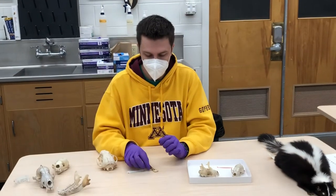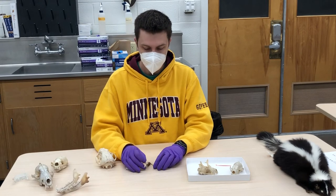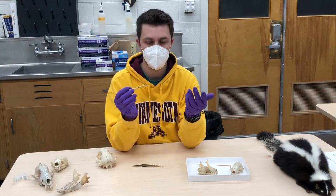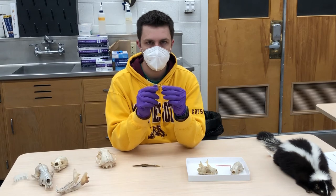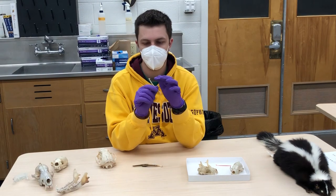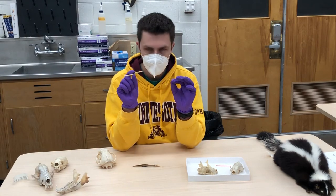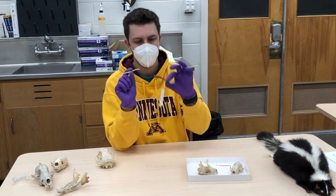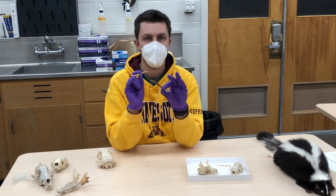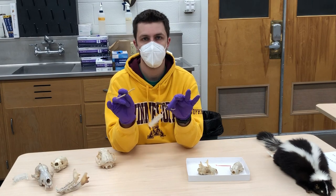The last thing to know about Mustelids overall — and actually this applies to lots of mammals — is this bone here, called the baculum or os penis. This is the penis bone. Carnivores have this, and especially in Mustelids it can be useful for aging males. Depending on the shape, size, and structure of the baculum, you can figure out how old the male is. This here is a wolverine baculum, and this here is a badger's. These bones are present in all carnivores and most primates, except humans and some other specific mammal groups.